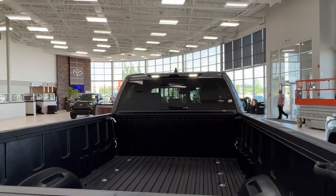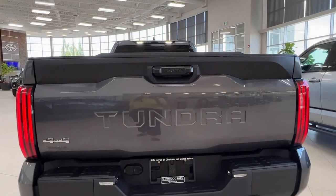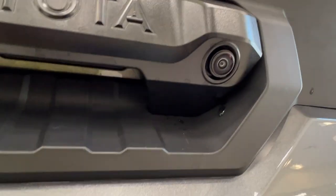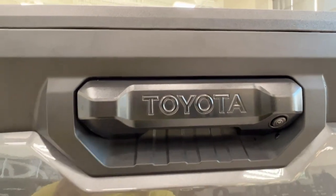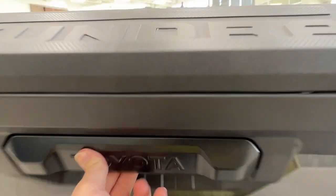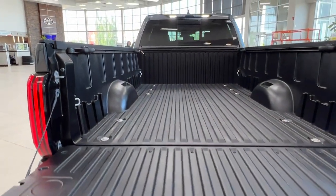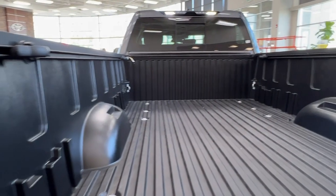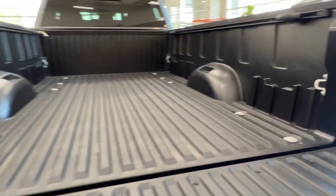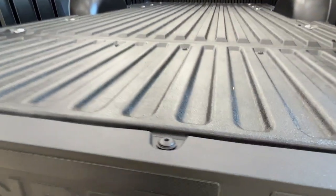The bed lights can be set to be on constantly, to go on with the doors, or be turned off. Coming up to the back here, if you look right underneath your handle, you'll find your backup camera. To open up your rear cargo space, reach under here and press the button — it will open itself up very softly. Take a quick look inside the back. To close up the back, simply reach down and lift up your tailgate.